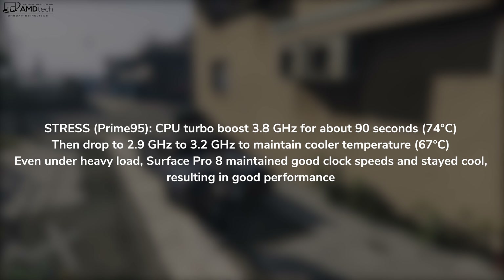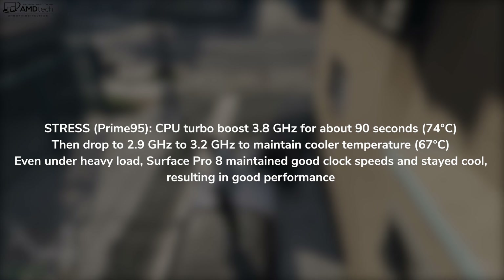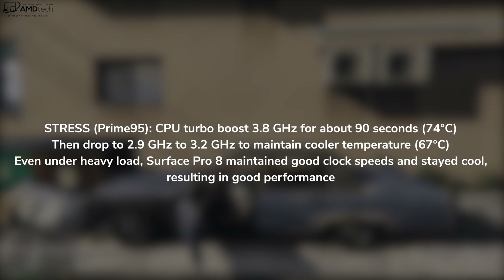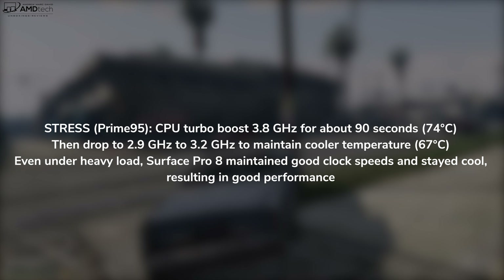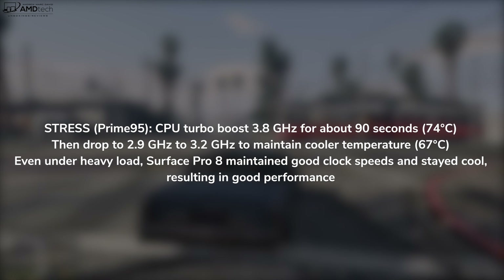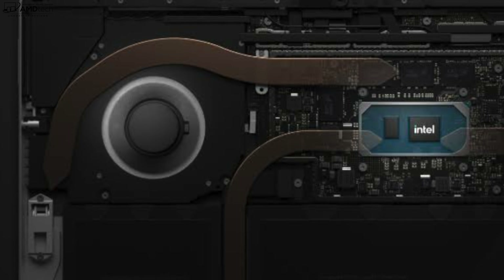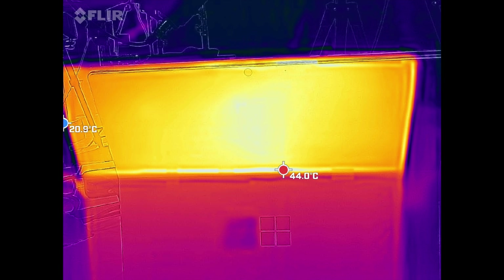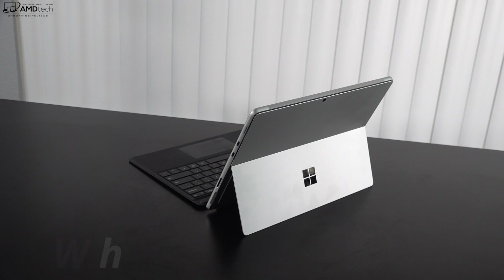I have to tip my hat to Microsoft for the excellent thermals. Running the Prime95 stress test, the CPU turboed to 3.8GHz for about 90 seconds reaching 74°C, then settled to 2.9–3.2GHz maintaining a cooler 67°C. Even under heavy load, the Surface Pro 8 maintained good clock speeds and stayed cool, resulting in good performance. Fan noise was virtually unnoticeable even under heavy load, and the device surface itself stayed relatively cool.